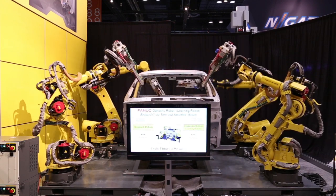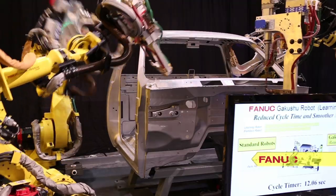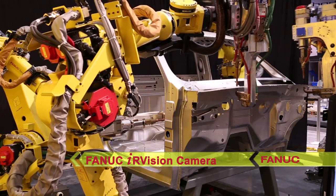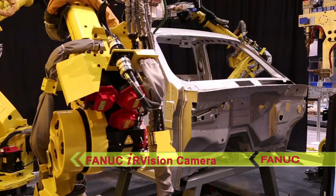FANUC's new wireless LVC makes it easier and requires less time to teach the robots. Motion cycle time is reduced by up to 15% with the added benefit of smoother overall motion.